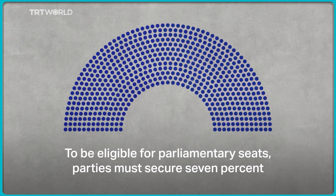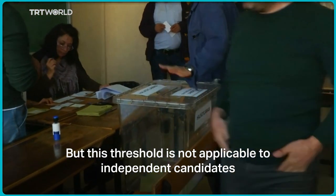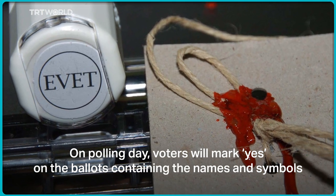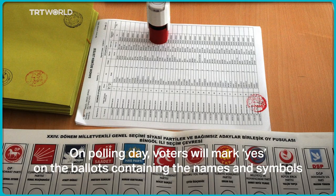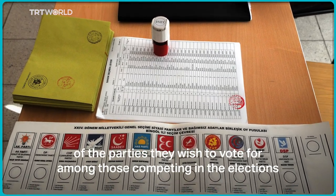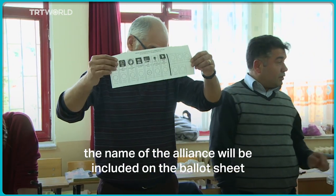To be eligible for parliamentary seats, parties must secure 7% of the valid nationwide votes, on their own or in alliance with other parties. But this threshold is not applicable to independent candidates. On polling day, voters will mark yes on the ballot containing the names and symbols of the parties they wish to vote for among those competing in the elections. In the event that there is a pre-poll tie-up, the name of the alliance will be included on the ballot sheet.